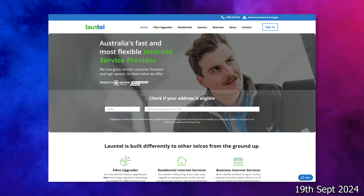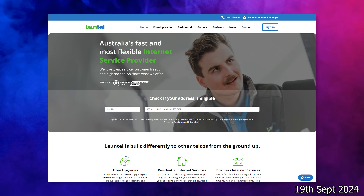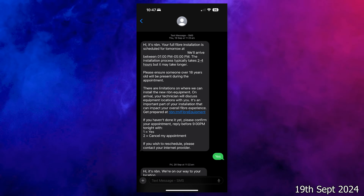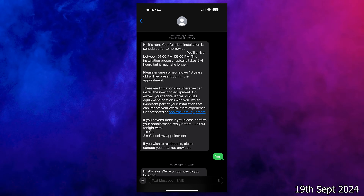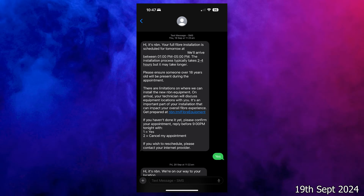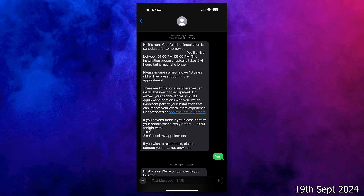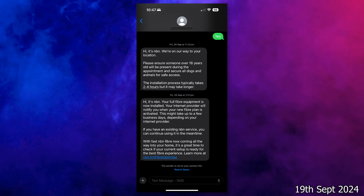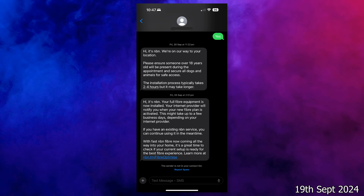Only about an hour later, I get a call from Lontel telling me there is availability for an install the next day. I pick the earliest time slot on the Friday the 20th of September. And after that call, minutes later, NBN Co themselves send me an SMS to confirm the appointment. Then on the 20th of September, the day of the install, the NBN technician actually calls me to say they are coming in much earlier than the time allotted — which was fine with me.